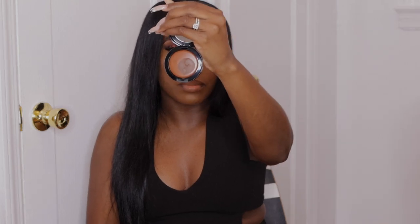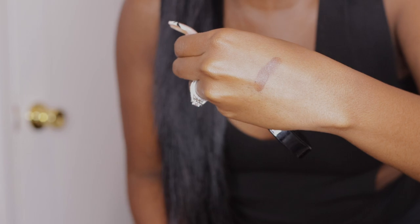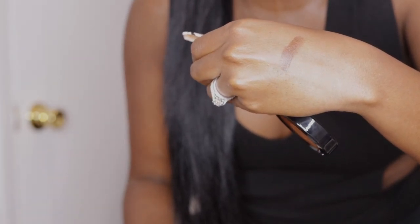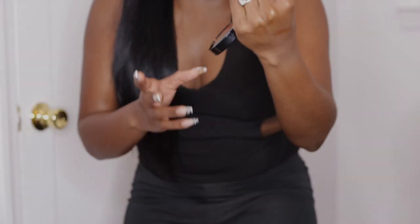It looks deeper than what it is — it got a little deeper when I swatched it. So for me, even though it does say bronzer, it's deep. This is a deep shade, so for me this is not a bronzer shade — I would see this more as a contour. I'll do another video actually trying it on my skin so you guys can see, but this will definitely be a contour, which is no problem.